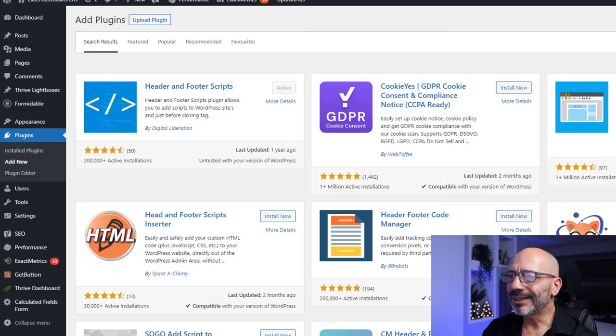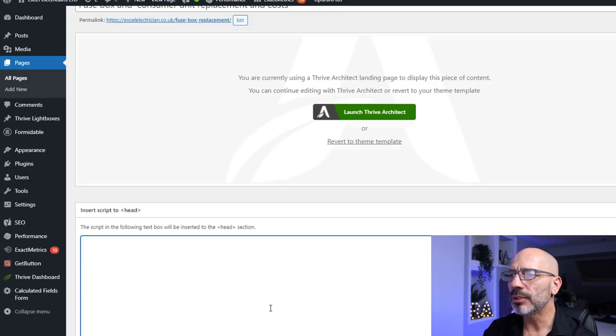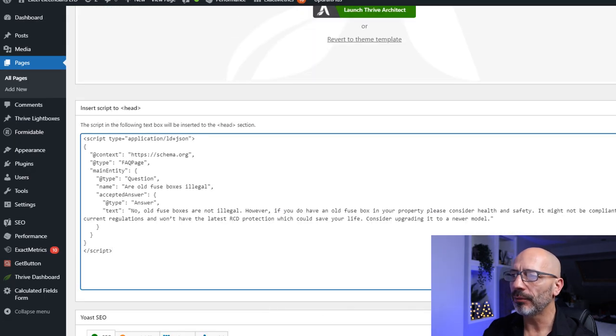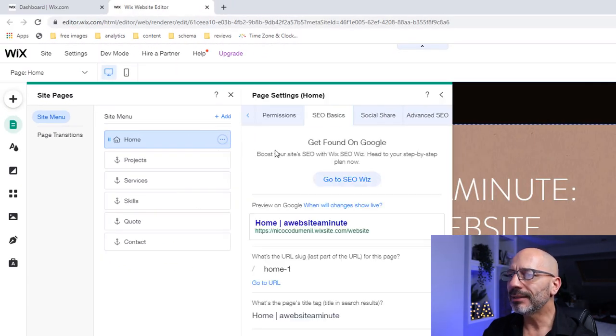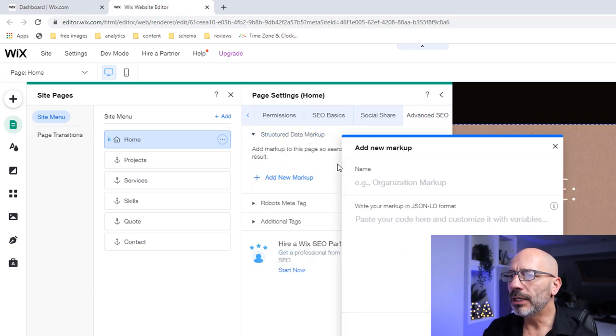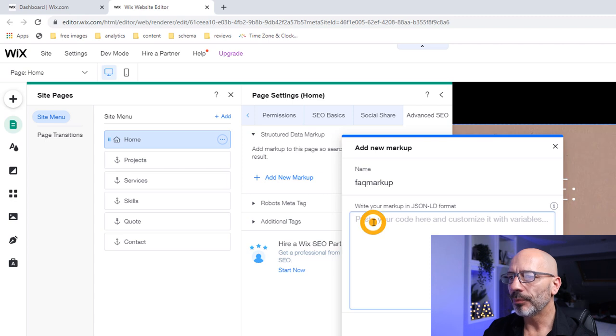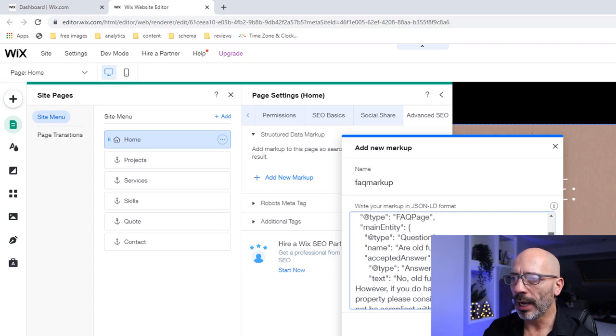If you are using WordPress, I suggest you install a plugin called Header and Footer Script, which will easily let you add your FAQ schema code directly into the head of the page. If you're on Wix, just go to the page settings, select the advanced SEO tab, add the new markup option, give it a name and paste your script in there. Other content management systems work very much the same way, so refer to your vendor if you are unsure how to do this.